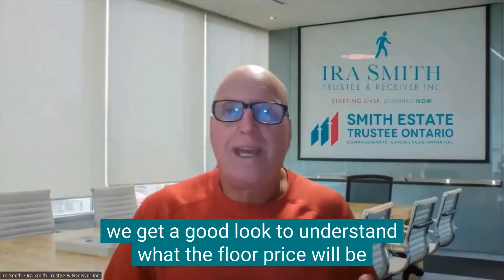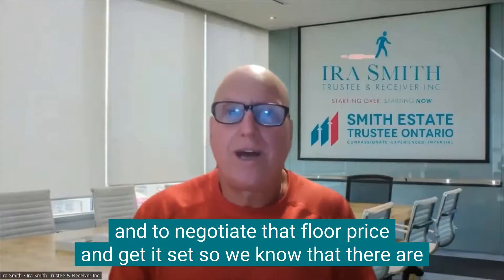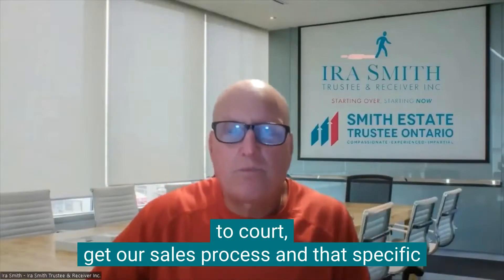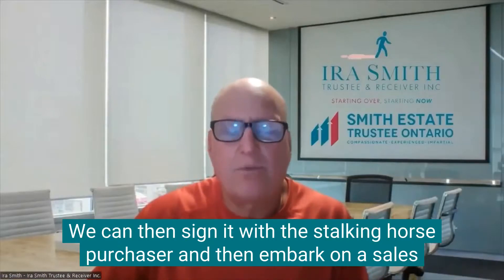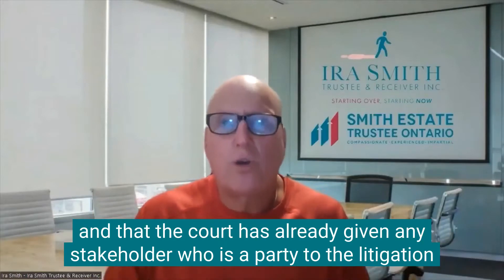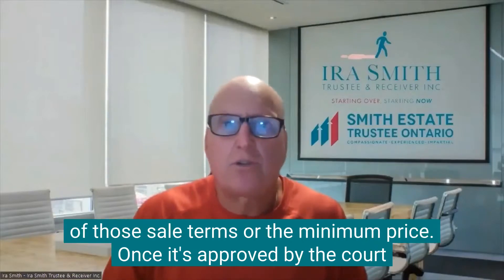For us, the vendor, we get a good look to understand what the floor price will be and to negotiate that floor price and get it set, so we know that there are no offers that can come in below that floor price. What we have to do next is then go to court, get our sales process and that specific Stalking Horse Agreement of Purchase and Sale approved by the court. We can sign it with the Stalking Horse purchaser and then embark on a sales process knowing that any price we get for those assets will be more, and that the court has already given any stakeholder who's party to the litigation that created the receivership a chance to oppose or object to any of those sale terms or the minimum price.